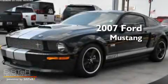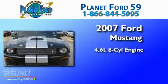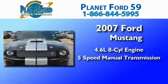This is a 2007 Ford Mustang. It features a 4.6-liter 8-cylinder engine and a 5-speed manual transmission.